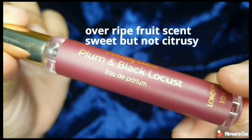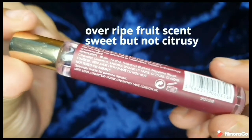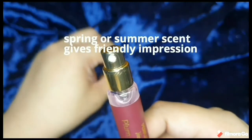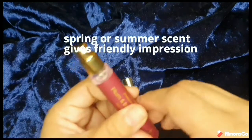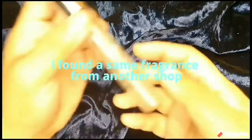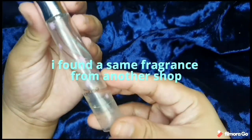This scent is another surprise — it gives you an overripe fruit scent. It is very, very sweet but not citrusy; you know it comes from a fruit that is very ripe and sweet. It gives you that spring and summer scent and actually gives a friendly impression. To my surprise, I found the same fragrance from another shop.